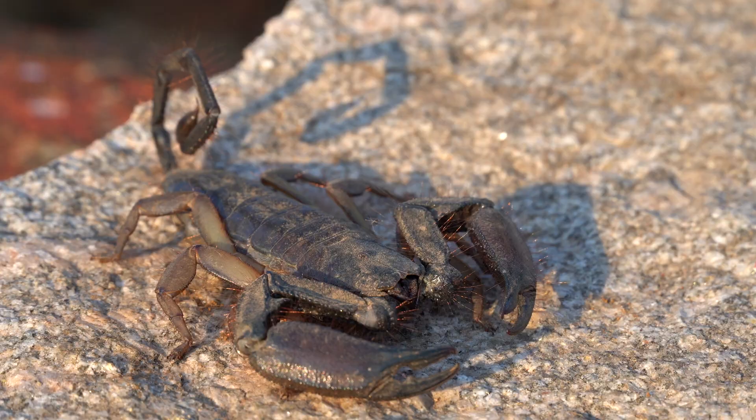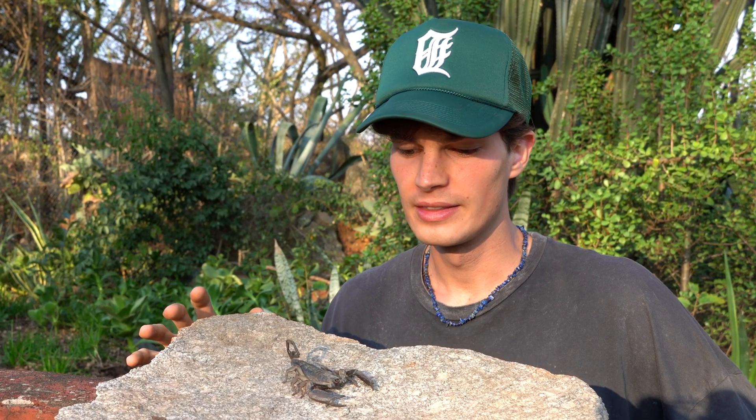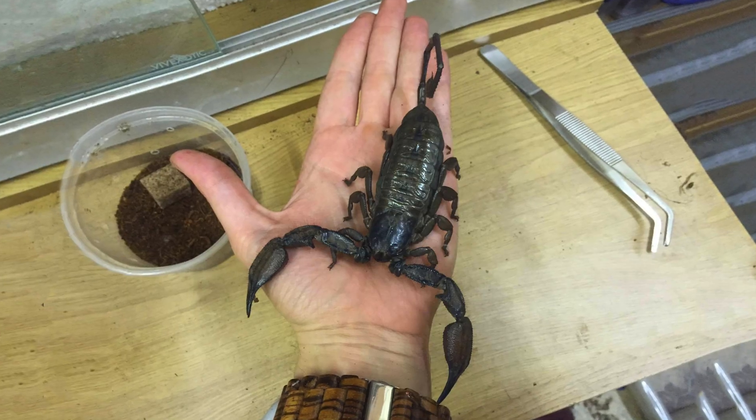Hi, my name is Matthias. I'm in Zimbabwe, and this is a flat rock scorpion, a species of scorpion that can be found throughout southern Africa. They can grow up to 20 centimeters, which makes them one of the heaviest and largest scorpion species in the world.